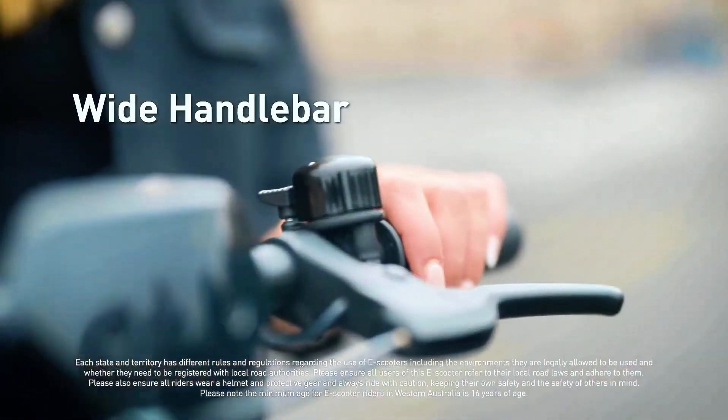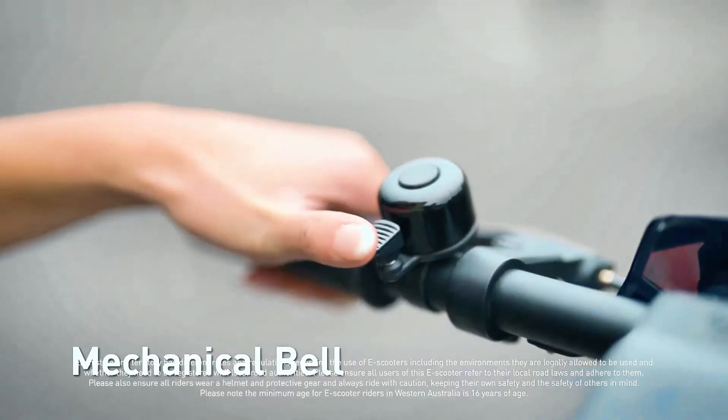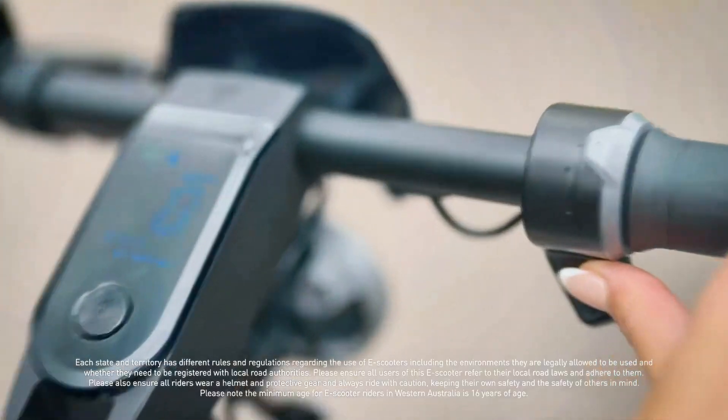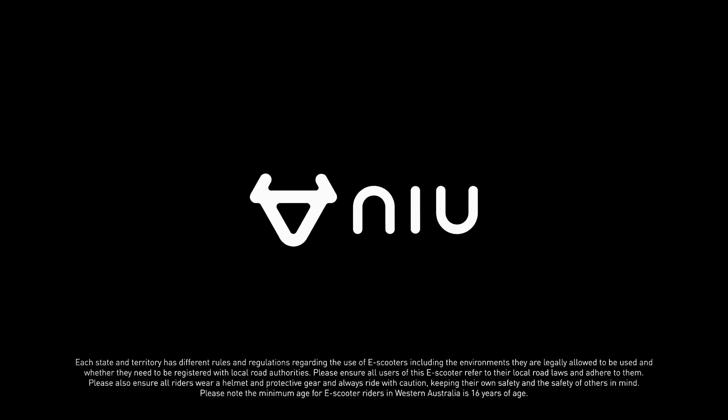Additionally, the NIU Keichi 2 Pro includes advanced connectivity features like Bluetooth integration with the NIU app, allowing riders to track their scooter's location, check battery status, and customize ride settings. It's also equipped with a regenerative braking system that helps recharge the battery while decelerating.